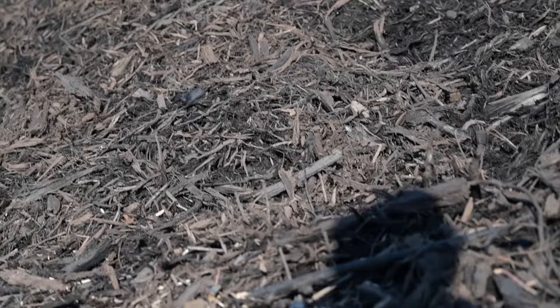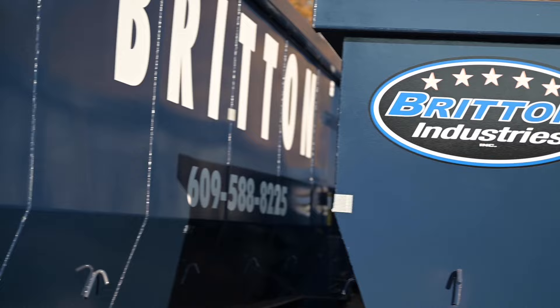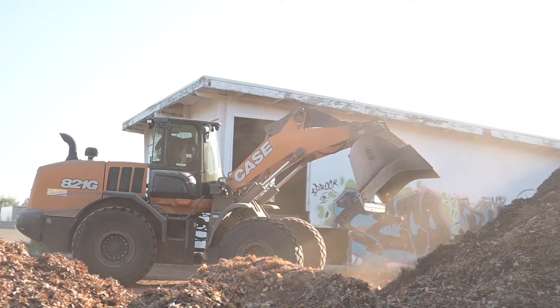Brad, could you tell us about some of the services that you do here at Britain Industries? We serve the Northeast, and now Vero Beach, Florida, with some of the finest mulch and soils that a landscaper can supply to their customers. We also have a roll-off service available for wood debris, soils, concrete, and asphalt removal. We sell aggregates. We do just about everything that a landscaper could need.